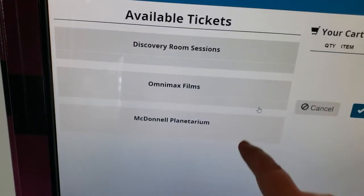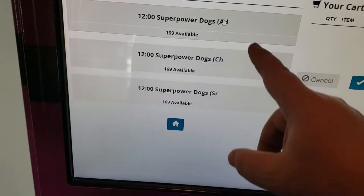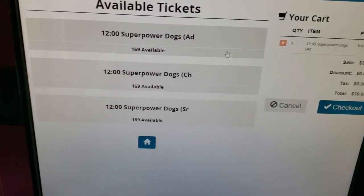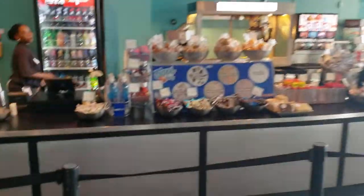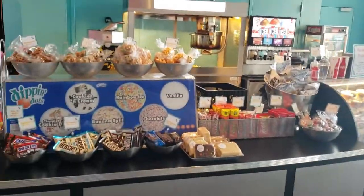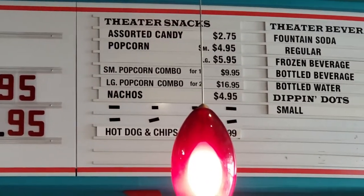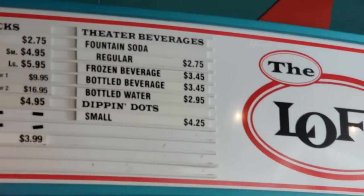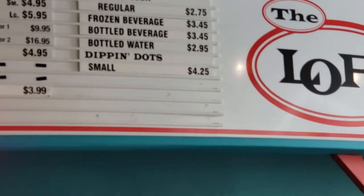We're just going to look to see what the prices are here. So for the Omnimax right now they have Super Power Dogs. For three of us they would be $30 — that's $10 a piece. We're not actually going to buy that, but just wanted to see what it costs. Over here they've got a little deli. You can get candy, popcorn, nachos, hot dogs, chips, sodas, frozen beverages, bottled beverages, bottled water, and some Dippin' Dots.